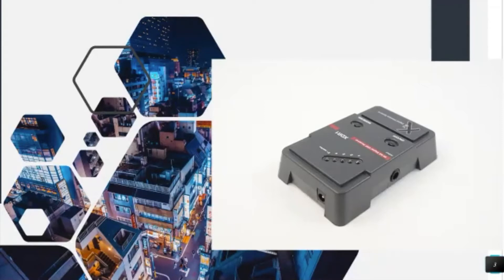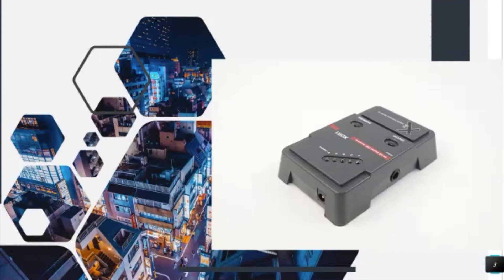We bought Ampeg in 2018, and so now Yamaha Guitar Group is Yamaha Guitar Products, Line 6, and Ampeg. There's an old SVT Ampeg — we just released the 50th anniversary of that amp this year.